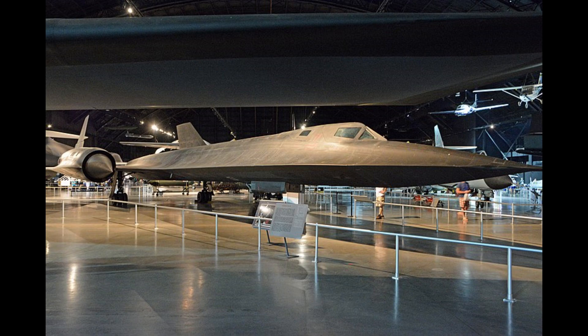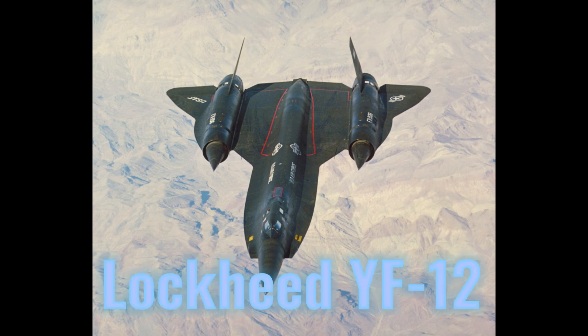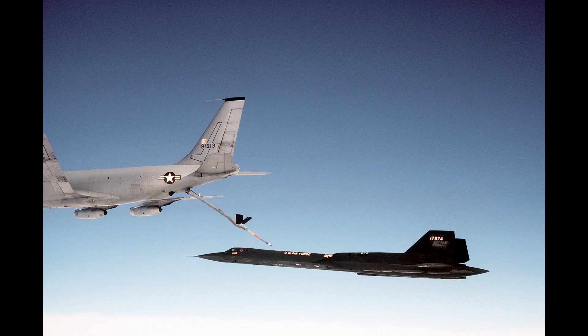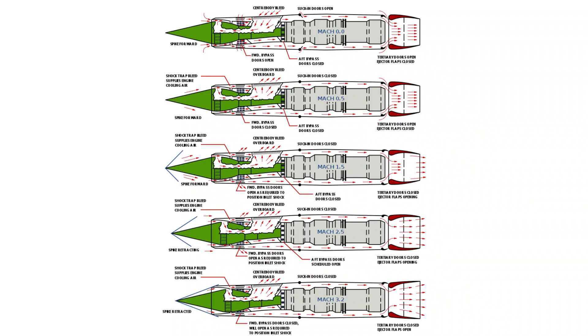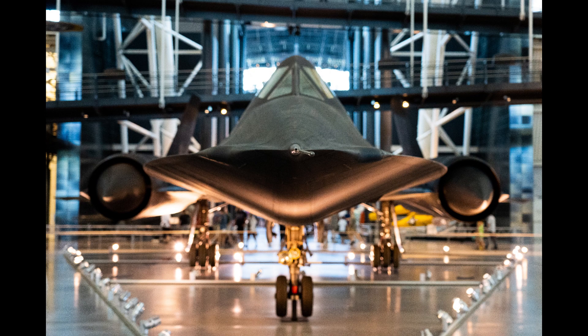As of 2023, the SR-71 holds the world record set in 1976 as the fastest air-breathing manned aircraft, previously held by the related Lockheed YF-12. The airplane is 92% titanium inside and out. It consists of a pilot and a reconnaissance systems officer, with a length of 32.74 meters and a wingspan of 16.94 meters. Powered by two Pratt & Whitney J58 JT11D-20 afterburning turbojets producing 151.24 kilonewtons wet, with two-position inlet guide vanes. Maximum speed is 3,540 kilometers per hour (Mach 3.3) with a service ceiling of 26,000 meters and a climb rate of 60 meters per second.